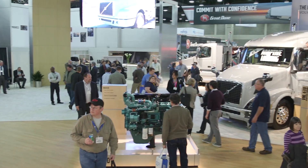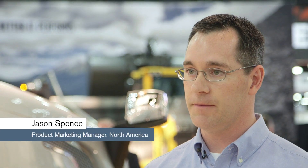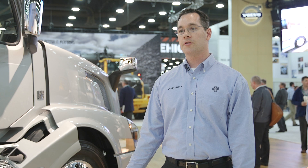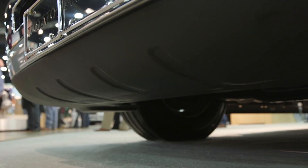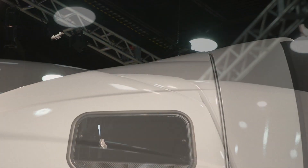The 2016 model has been changed in various ways as far as exterior changes for fuel efficiency — it's all about aerodynamics. It starts with the front bumper, the under-treatment to the front bumper, moves down to the chassis fairings, and the airflow over the roof, specifically on the VN 670 model trucks.